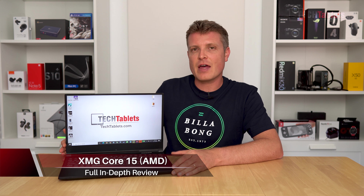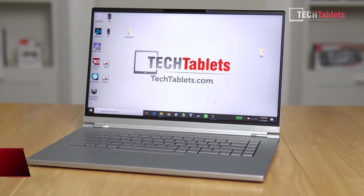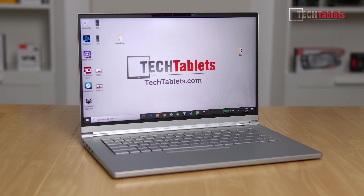Hi everyone, Chris here back looking at another AMD laptop, but this time around I've got one that actually has a dedicated GPU. I reviewed the MechRevo Code01, which is basically the same machine as the Schenker Viya 15 Pro with its Ryzen 7 4800H.